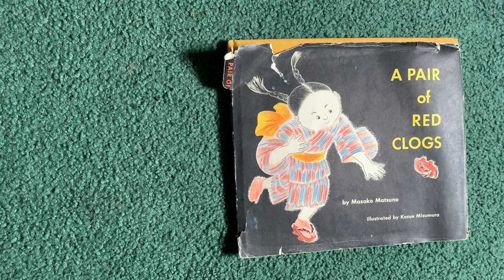Hello everyone, this is Teacher Anna and today we will be reading A Pair of Red Clogs written by Masako Matsuno.